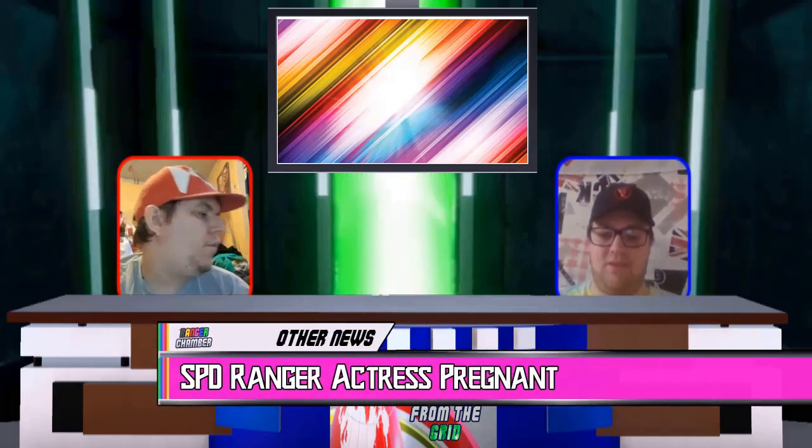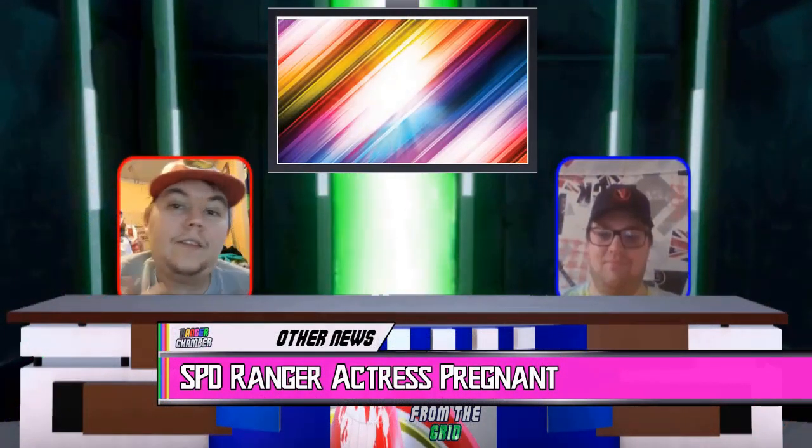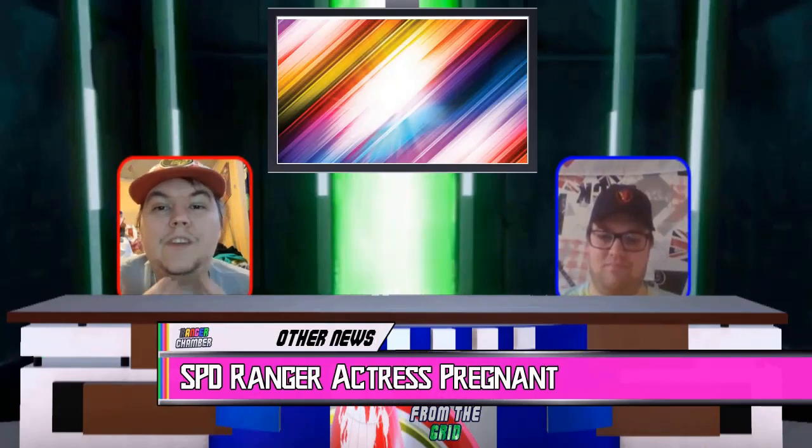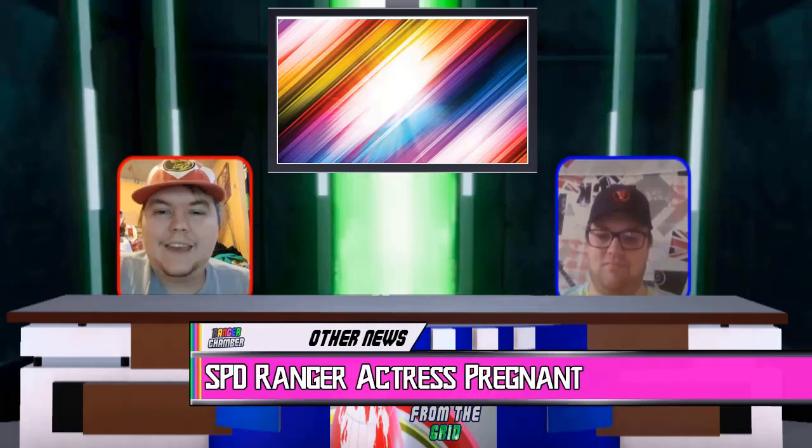We've got other news. One of our fellow SPD Ranger actresses, Michelle Langstone, is having a baby — yes, she's pregnant. We would like to wish her a very big congratulations. This week we learned that Power Rangers SPD actress Michelle Langstone, who played Kat Manx in Power Rangers SPD and Master Gwen in Power Rangers Jungle Fury, is pregnant. Michelle posted this picture onto her Instagram and fans were very quick to congratulate her. From all of us here at Ranger Chamber, Michelle, congratulations on your pregnancy. We cannot wait to report the news of when your baby is born.